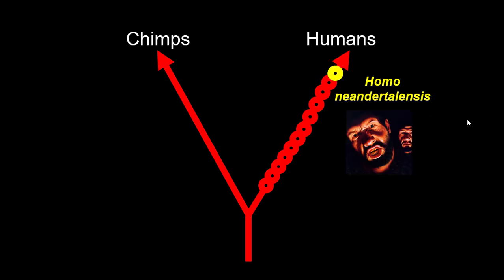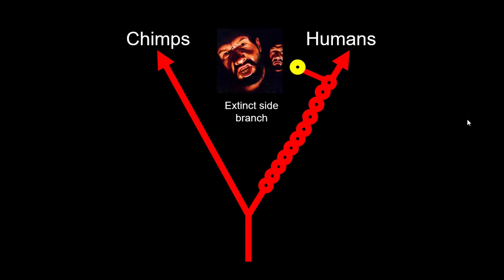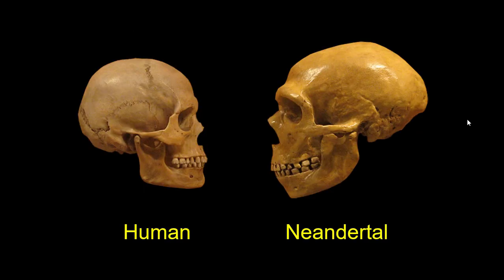Heidelbergensis was almost human in many respects, except for some skull features. The Neanderthals would evolve from heidelbergensis in Europe — basically heidelbergensis on steroids, bigger and stronger, everything about them ginormous. We relegate them to an extinct lineage, a side branch, and they would go extinct. How can you tell the difference between you and a Neanderthal? The differences should jump out right away. Number one: Neanderthals have a brain size that is larger than the average Homo sapiens.